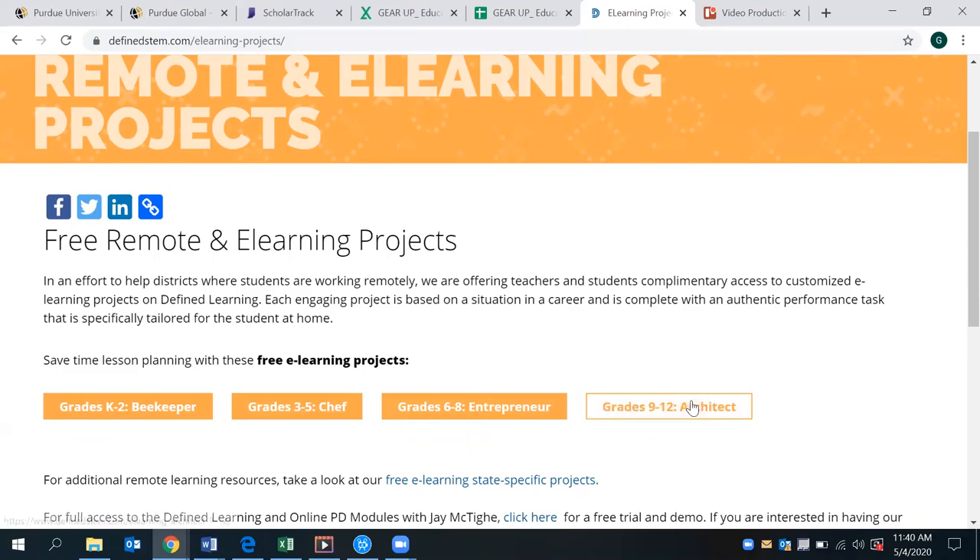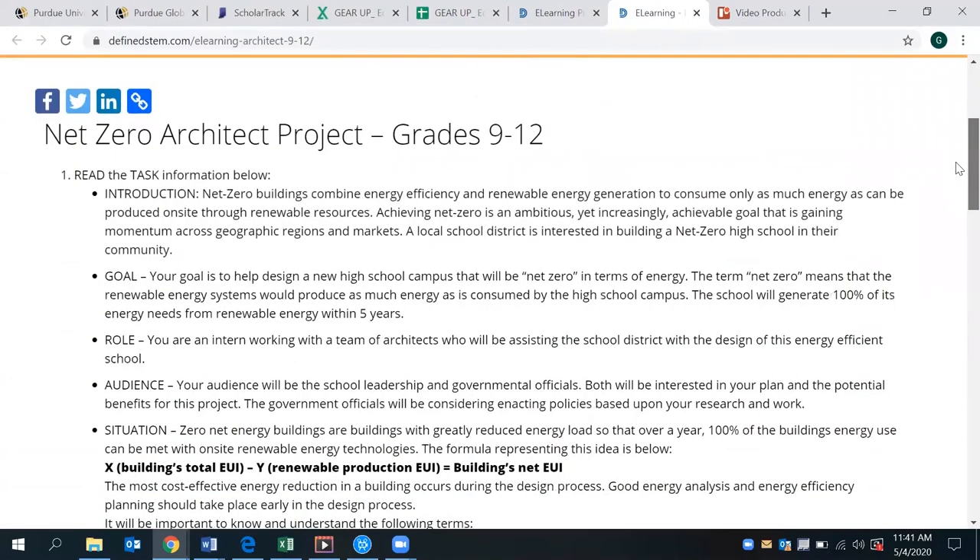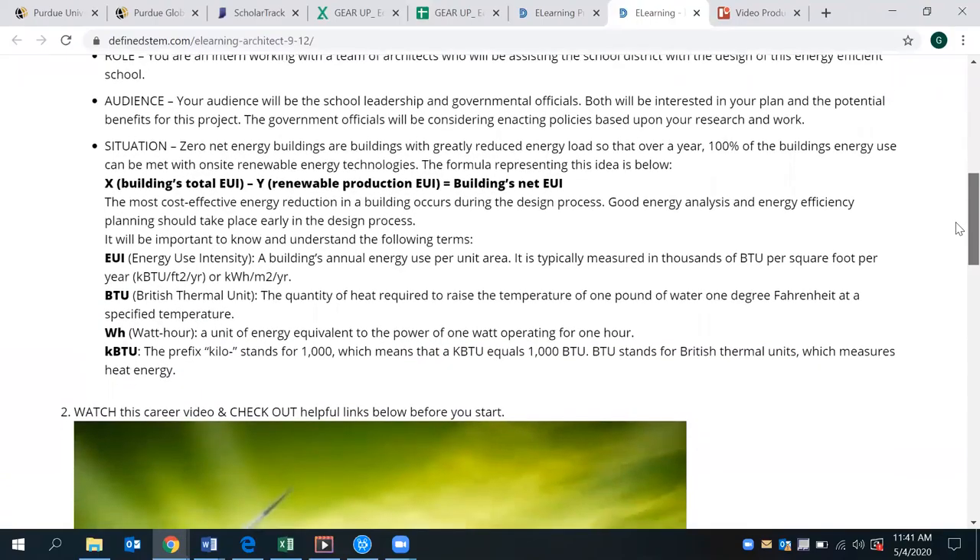In particular, the 9 through 12 activity, work, and project we're going to be looking at today features several hands-on projects as well as options for simulations within STEM careers. This really helps learners to explore their potential passions and choose pathways for the future in relationship to a career. There are several steps throughout the project. The introduction gives a complete overview where students are playing the role of an architect and project manager, gaining an understanding of regions and markets within energy efficiency, including the overall goal, challenge, audience, and situation.